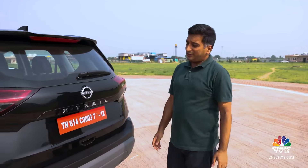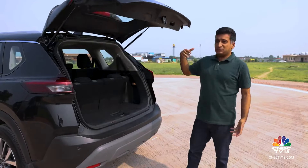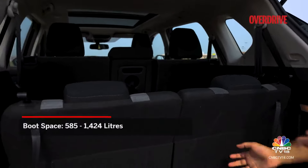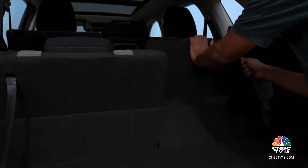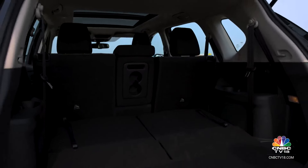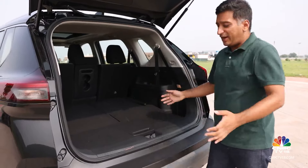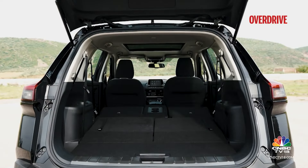One of the things Nissan is talking about with the X-Trail is its practicality. You don't get a powered tailgate, which is something you'd expect in this segment. But once you open the boot, even with all three rows up there's a decent amount of space — you can put a small backpack or two. You can fold the seats flat for a fairly usable boot space. You don't get a spare wheel, which will be a bit of an issue in India. However, the load lip and floor are flat, so big items should be manageable once inside. You have some neat practical touches like closing air dam covers and a good 210mm of ground clearance.